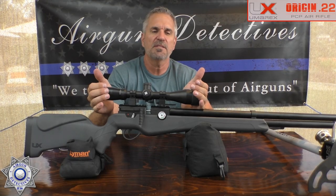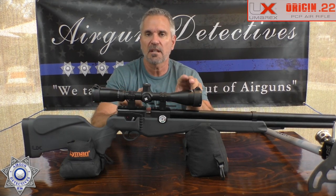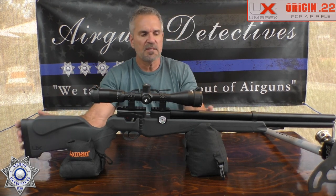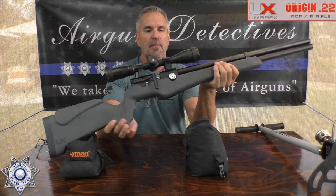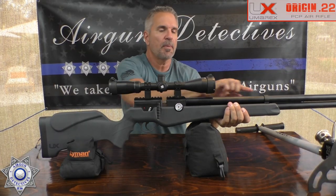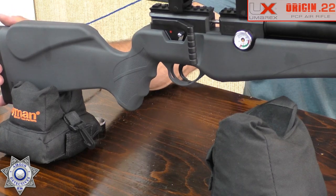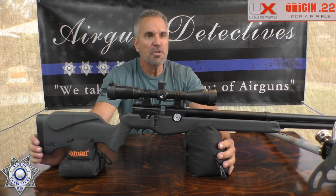The scope shown is the Axion 4x16x44 — sold separately by Umarex — with a glass-etched reticle and side focus. The rifle is nice and light, under seven pounds — a hunter's dream. There's a gauge in a clearly visible spot, a barrel band for stability, a rubber butt pad, and a fully adjustable two-stage trigger. They're claiming over 1000 fps maximum velocity.